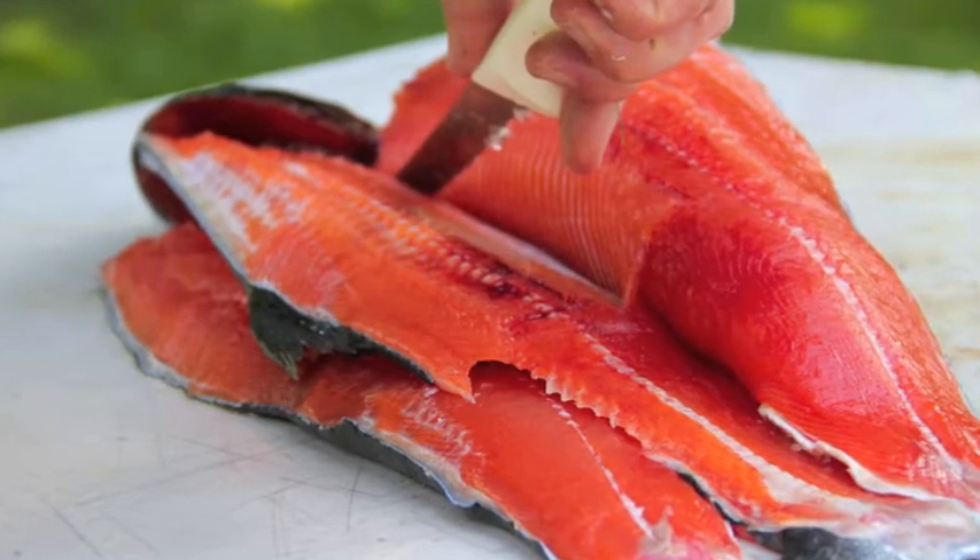Astaxanthin is the most potent antioxidant known — much more powerful than beta-carotene or vitamin E, for instance. Astaxanthin is the most abundant carotenoid found in the marine environment. It's what colors salmon flesh pink or lobster shells red.